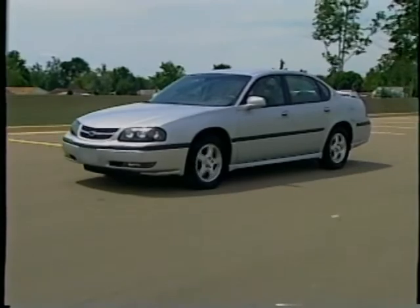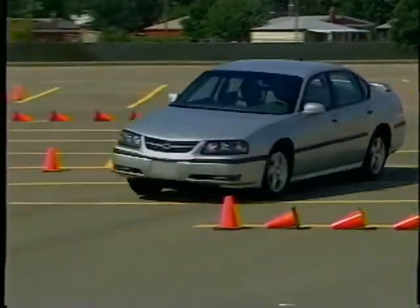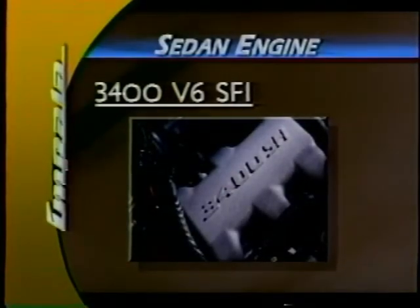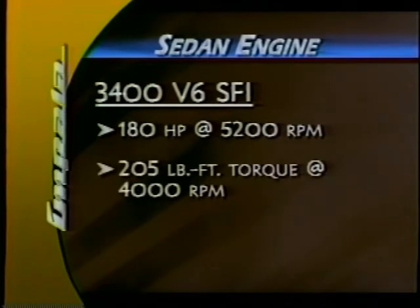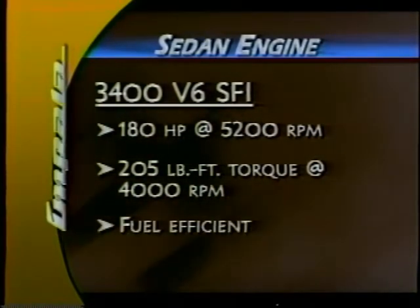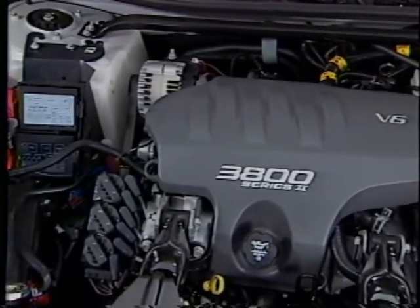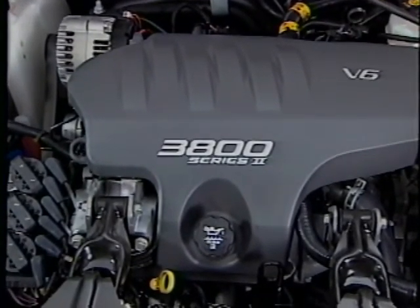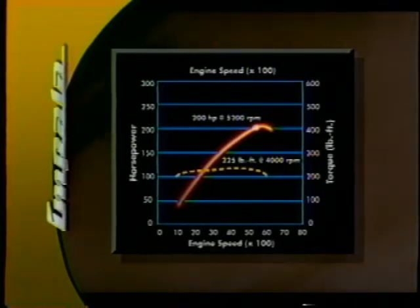Now let's see how Impala's responsive power delivers carefree driving. Impala handles the road beautifully, offering a sporty attitude you don't usually find in the family sedan. With standard V6 power, Impala Sedan offers your customers a choice of engines. The standard engine is the 3400 V6 with sequential fuel injection, delivering 180 horsepower at 5,200 RPM and 205 foot-pounds of torque at 4,000 RPM. For even more animated response, there's the highly acclaimed 3800 V6, standard on Impala LS and available on the Sedan. It's the most powerful six-cylinder in its segment, with a wide, flat torque curve that provides quick acceleration for city driving and plenty of punch for highway merging and passing.